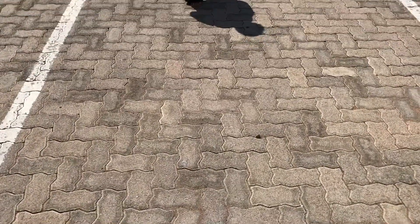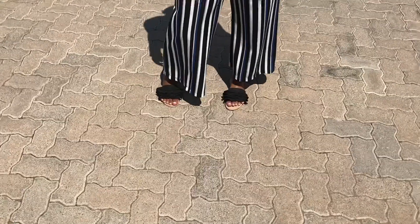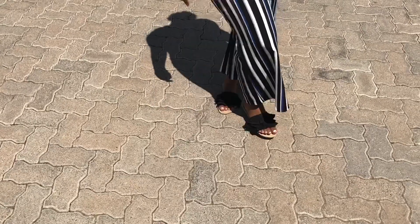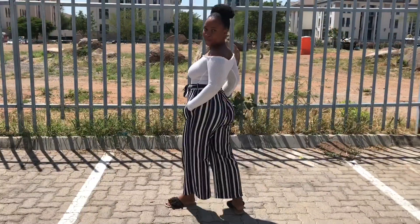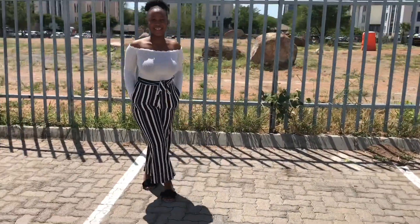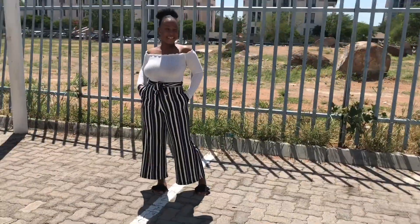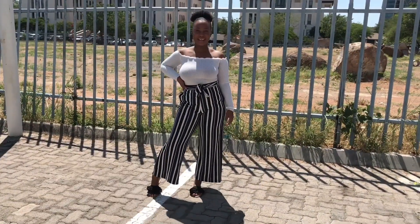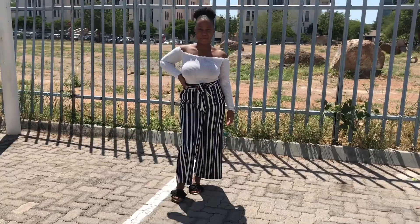Then for Wednesday, I have those black slides. I got those from The Fix a while back. And then I have those stripy high-waisted pants. I got those from Fashion World, I believe. And then I have that off-the-shoulder white top. I got that top from The Fix as well. Yeah, that was my Wednesday outfit. I love it.